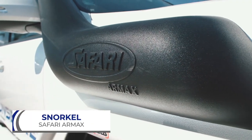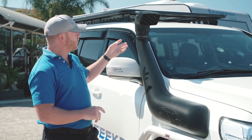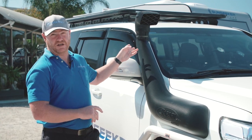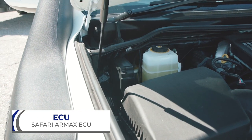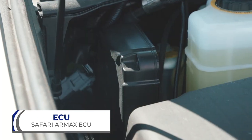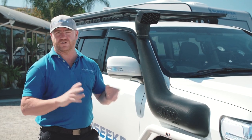Hands down, one of the best additions I've put on this vehicle is the Safari R-Max Snorkel. It allows for very high volumes of cool, clean air to travel into the engine. I've also added the Safari ECU upgrade to this vehicle, and the power upgrades it provides are nothing short of astounding.